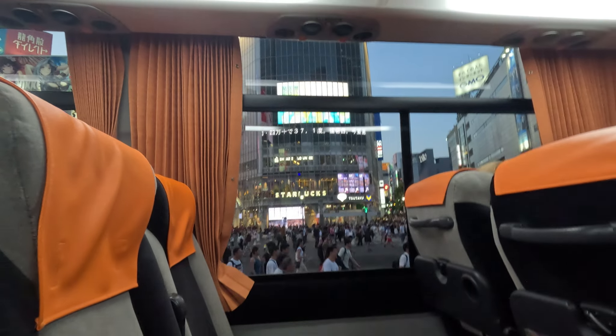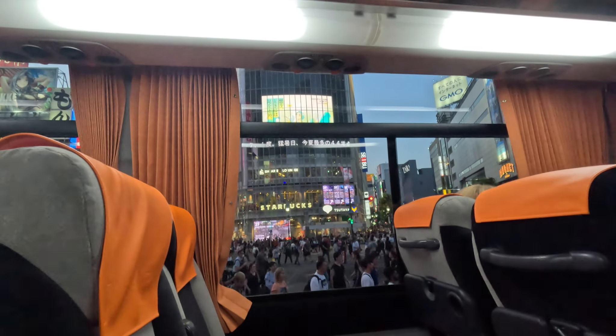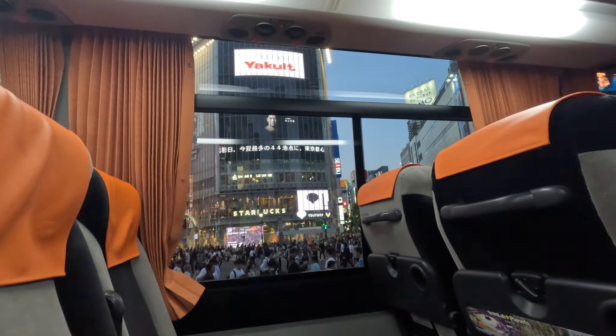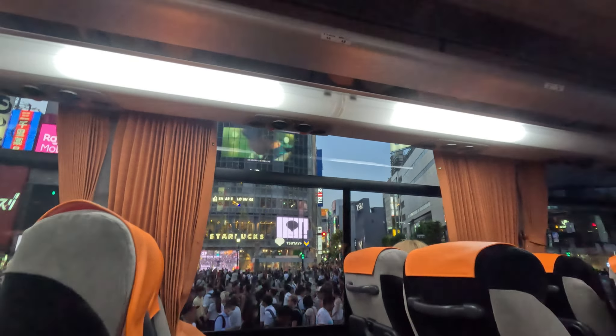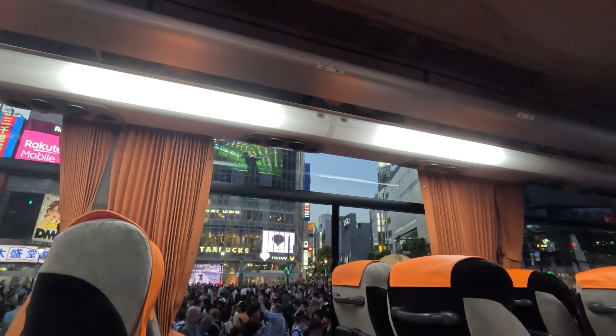The travel time from Narita Airport to Shibuya is more than two hours away — para ka ding bumiyahe from Manila to Pampanga. Our first destination was Shibuya Excel Hotel Tokyo, which is in the heart of Shibuya Crossing.